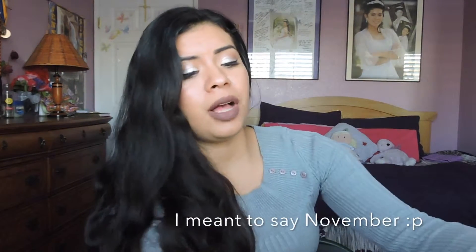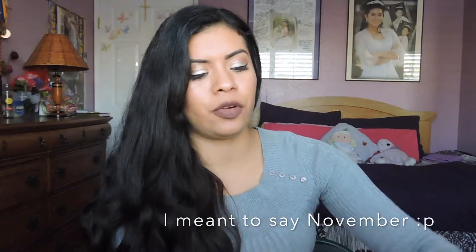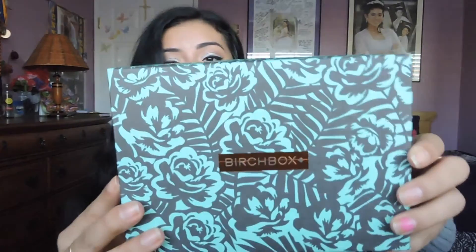Now I'm going to show you guys what I received in my November Birchbox. Actually, let me clarify — I'll show you what I received in my October Birchbox and then what I redeemed my points for. I love this packaging, it's just beautiful with roses and I love the color contrast.